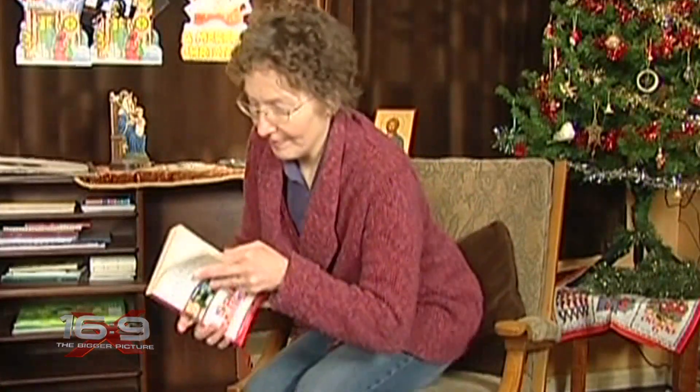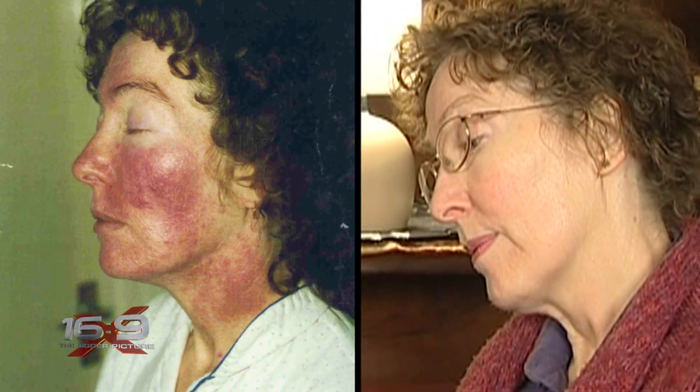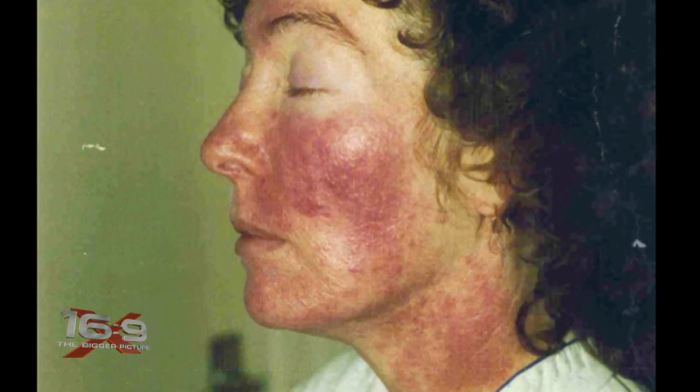Imagine turning on a light bulb and only 20 minutes later your face looks like this. Brenda Ryder says it happened to her. When I looked in the mirror and saw my face I was absolutely horrified. I didn't exactly know what had caused it, or whether it could be controlled, or whether it was short term or long term. So I was just completely aghast.